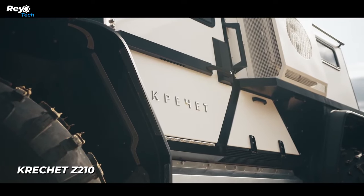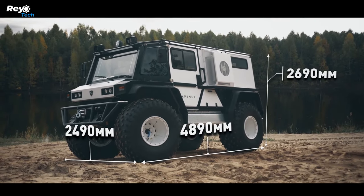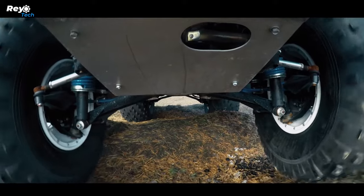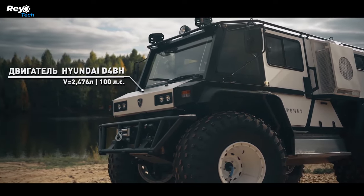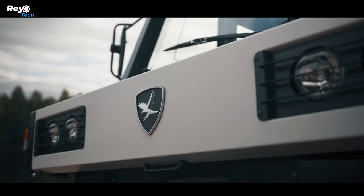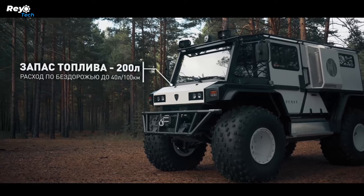KRECHETZ 210. The Krechetz has a suggested maximum speed of 50 km/h to tackle any barrier, and it can easily move in loose snow. It is powered by a 2.5-litre Hyundai engine that produces 100 horsepower. It comes with differential locking, reduction gear, an automated tire inflation system, and a winch.